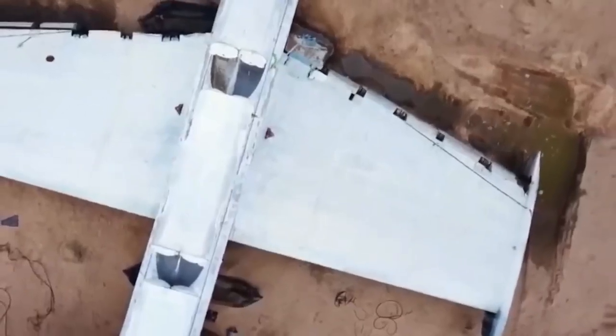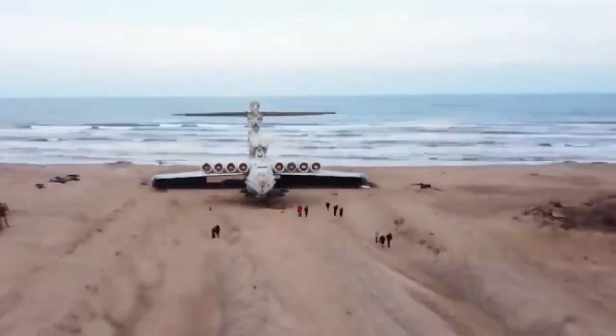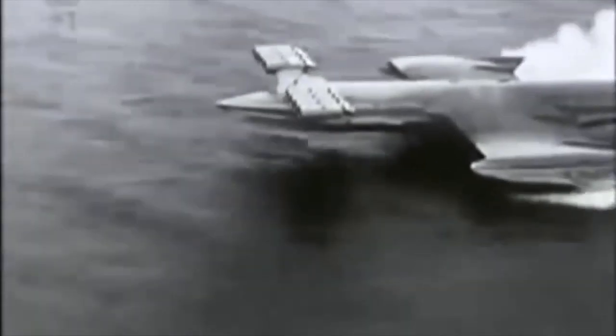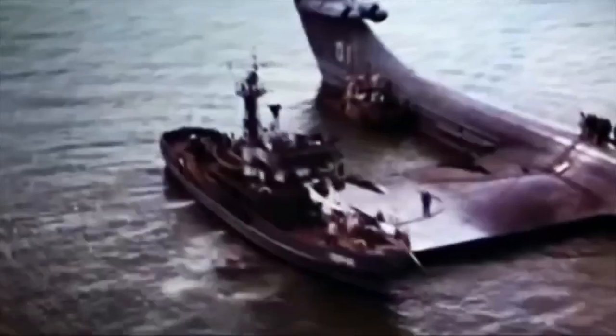The gigantic machine was 320 feet long, had a wingspan of 130 feet, and could carry a cargo of up to 550 tons. Anyone who thinks such a colossus is slow is very much mistaken — the KM could fly up to 300 miles per hour. However, after one aircraft had an accident in 1980, Russia presumably discontinued further development.